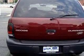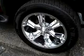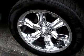Enjoy the drive and have peace of mind in this 03 Dodge Durango SXT. See us at Bill K Ford today.